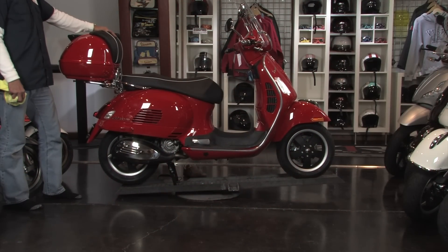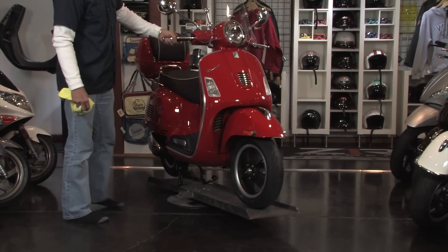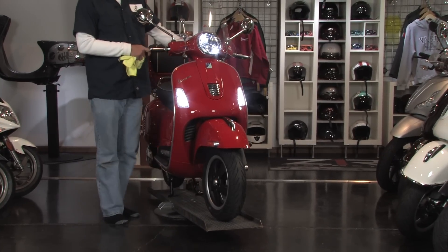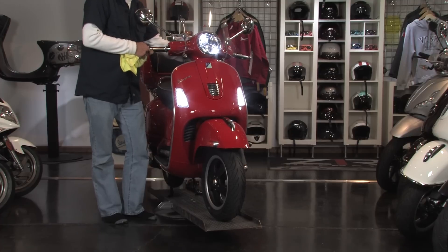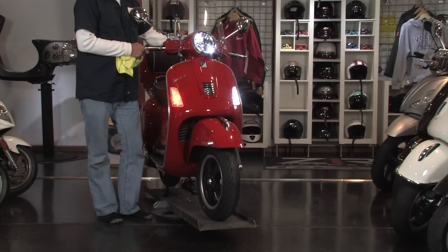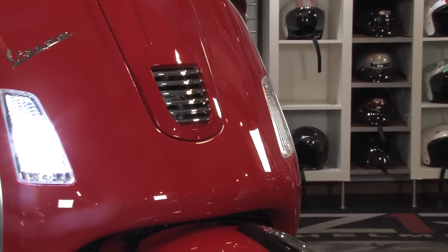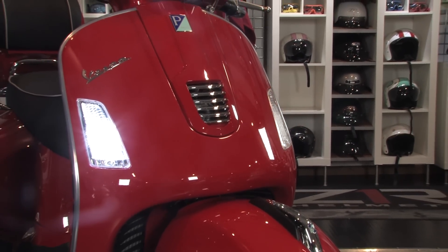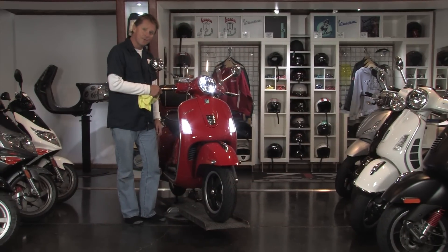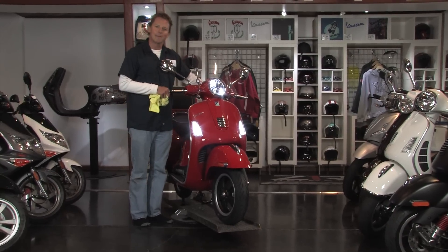Also on this scooter we've put the very cool and very safe upgrade turn signals, which are actually switchback LEDs. What that means is they serve as turn signals, and when not being used as turn signals, they're functional running lights — which they don't come like that from the factory. The tech guys here at Vespa Motorsport are always trying to come up with ways to make riding safer, and these are just some of the innovations coming out of our skunkworks laboratory in the back.